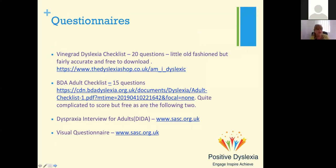The Vinegrad dyslexia checklist has 20 questions — a little old-fashioned but fairly accurate and free to download. You've also got the BDA adult checklist, which I find quite complicated to score but is free. In terms of a quick checklist, the Vinegrad is a little bit quicker. Then you've got the DIDA and the visual questionnaire from SASC. All of those are free — worthwhile doing on a colleague first, and never let somebody do it by themselves; go through the questions with them.